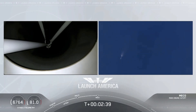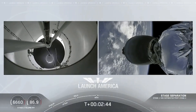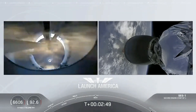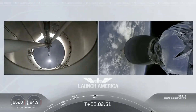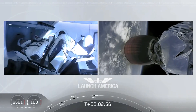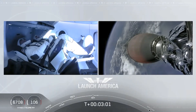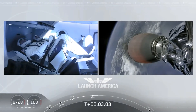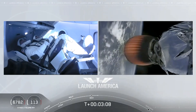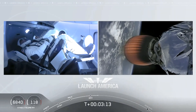We have MECO. MECO. Falcon stage separation confirmed. MVAC ignition. We have stage separation confirmed. The first stage is beginning its flight back. The second stage, powered by that single Merlin 1D vacuum engine, has ignited and is now carrying Bob and Doug into orbit. Stage 2 propulsion is nominal.